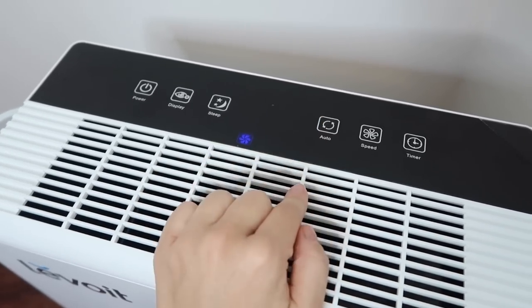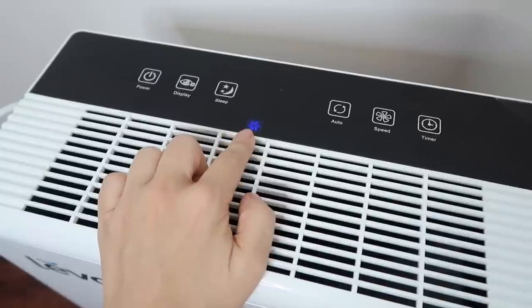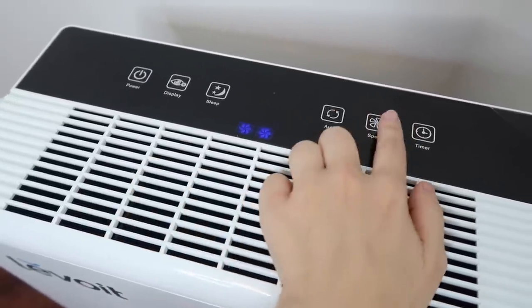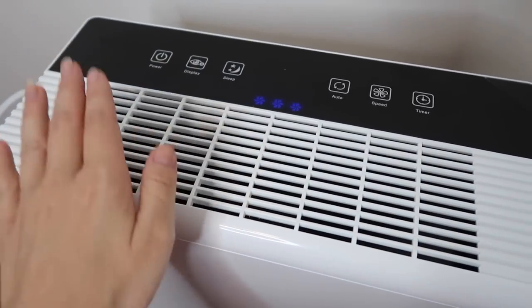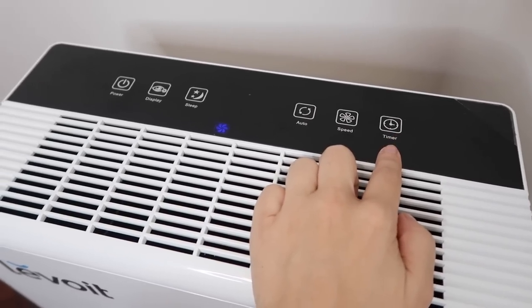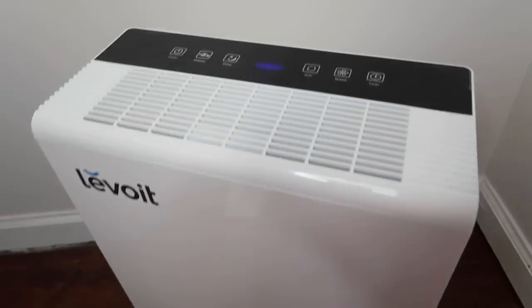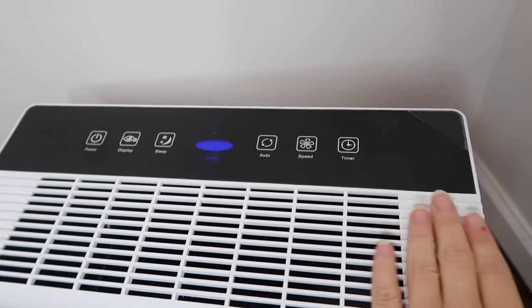If you want to run it even when the air quality is good, you can turn the auto off and it goes back to the low automated setting. The lowest speed is option one, but you can raise it to speed two or three, which is the hardest it blows. It also has a timer where you can set it to come on on its own.